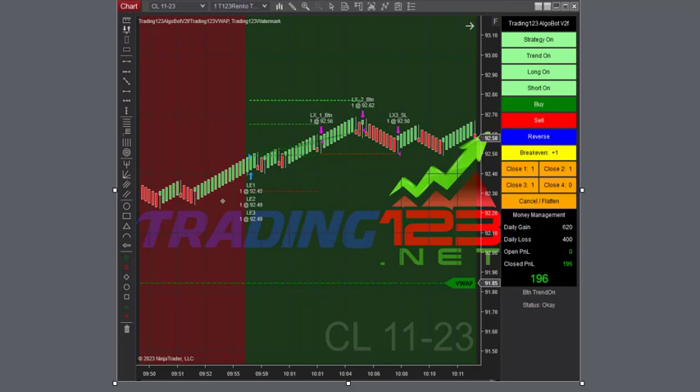After that trade, we started the bot once again. And crude kind of stalled out here going into 10 o'clock. Got long on three contracts, and stalled out. So we took our profits — $196.